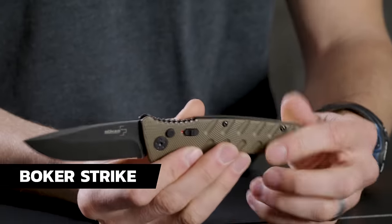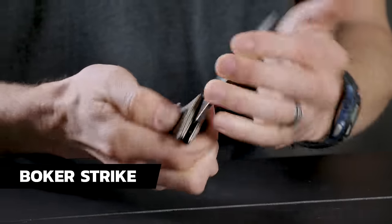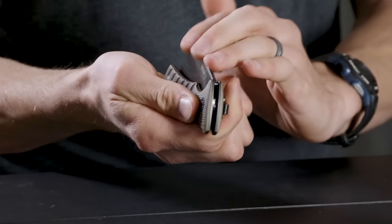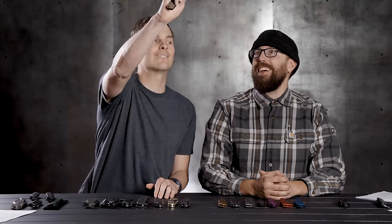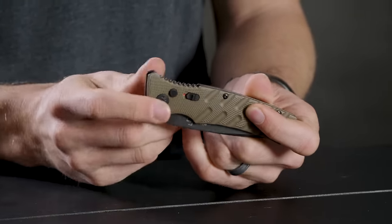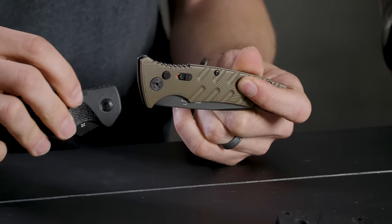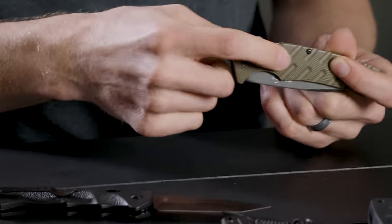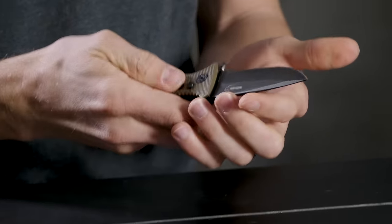Next one on the list is the Boker Strike. One thing I love about this Boker Strike — the spring in it is actually new, and if you watch that spring come out, it's just snappy. For a $40 knife, that's nice and snappy. This one also has a lock on it, and one thing I like about the lock placement is it's in a very convenient location — right where you'd put your thumb to open it, so it's kind of a one-step motion.